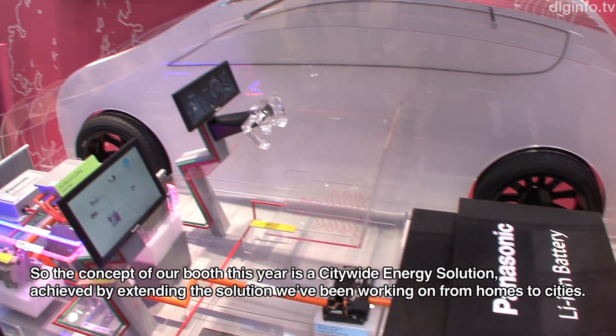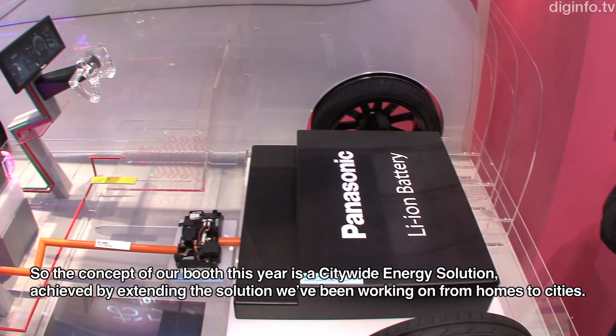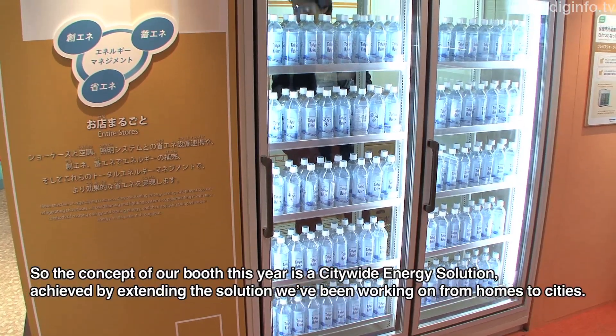This year's exhibit presents specific initiatives for five aspects of cities: homes, shops, public areas, commercial buildings and facilities.